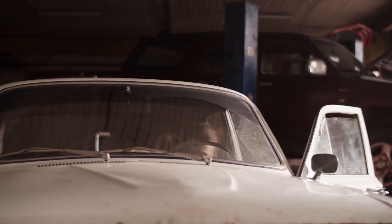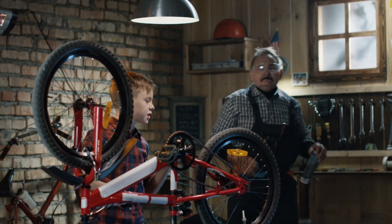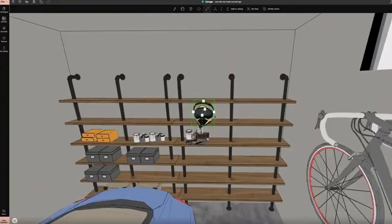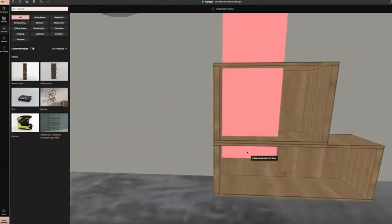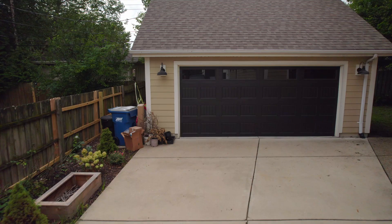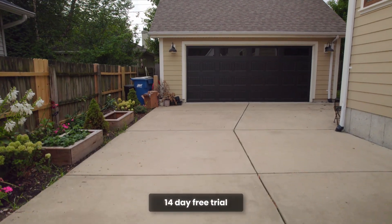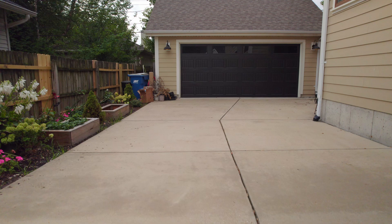A well-designed garage isn't just about storage — it's about making the most of your space in a way that's both practical and stylish. With 4Neo, you can plan with confidence, avoid costly mistakes, and create a garage that works for you, not against you. Ready to take control of your space? Start your 14-day free trial of 4Neo today and bring your perfect garage to life.